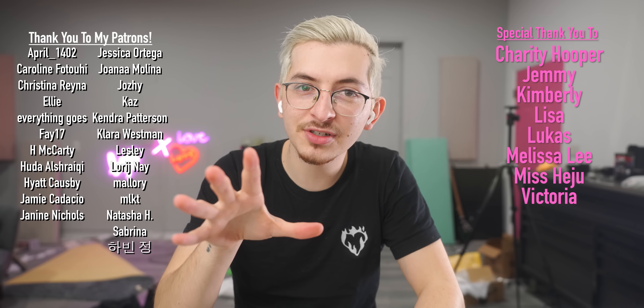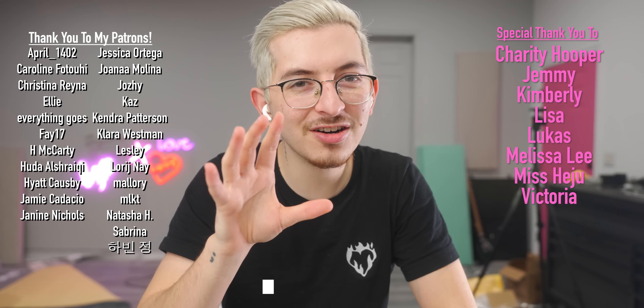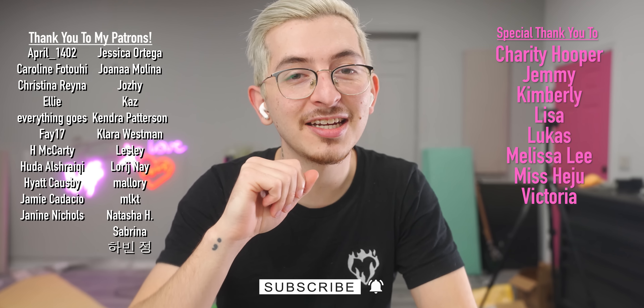I want to give a big thank you to all my Patreon supporters, specifically Charity, Jemmy, Kimberly, Lisa, Lucas, Melissa, Miss Hadjo, and Victoria. If you're not already subscribed, go ahead and do that.